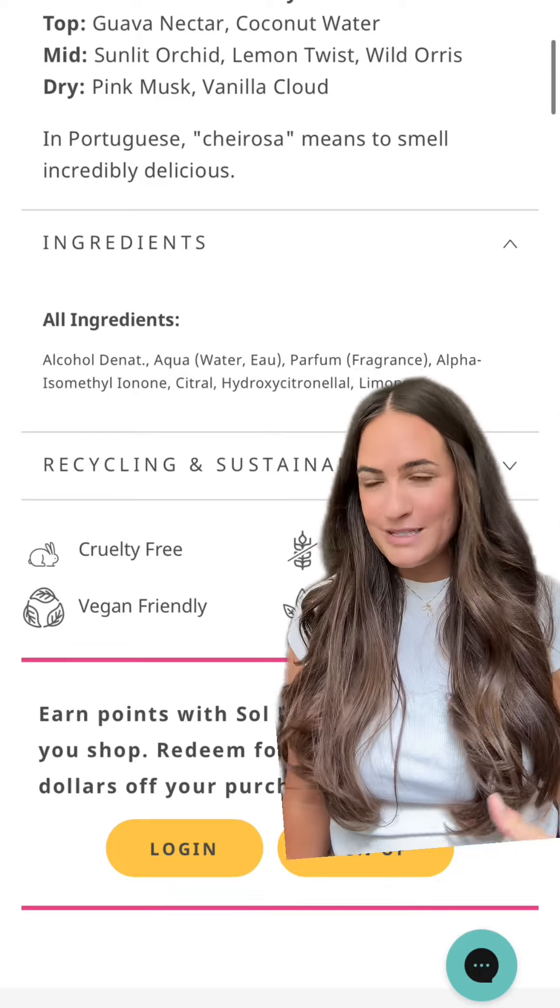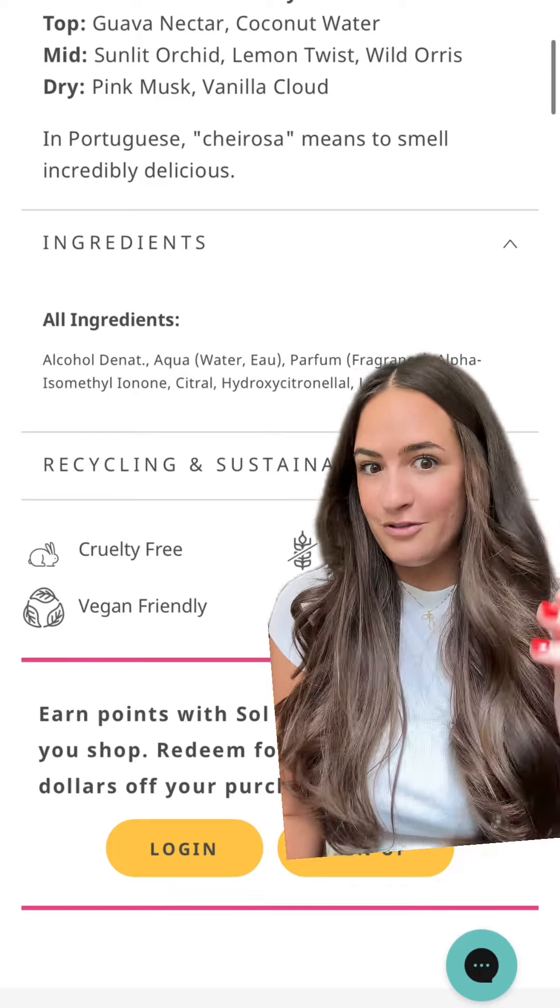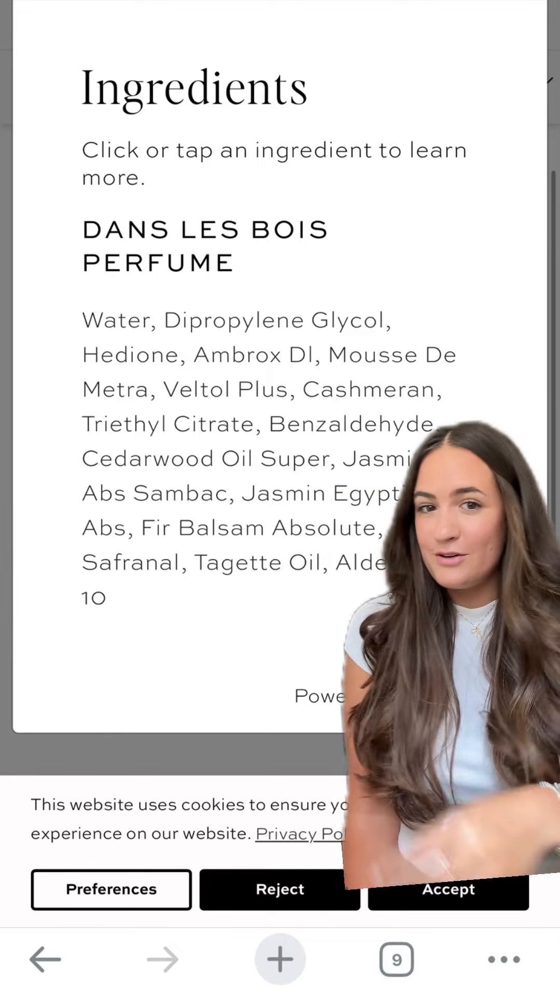This is a good example of a very popular body spray that is not transparent about their fragrance. They'll just slap the word 'perfume' or 'fragrance' on there and not tell us what's in it. That could be 3,000 different endocrine-disrupting ingredients or even carcinogens.